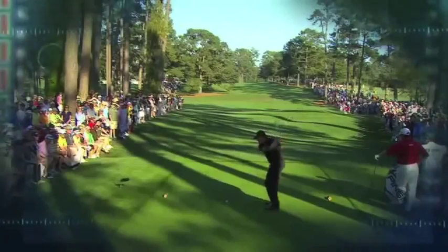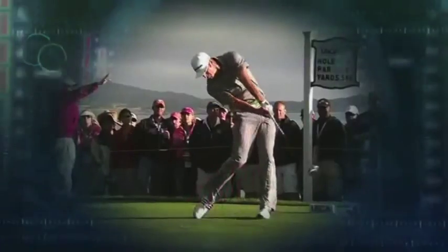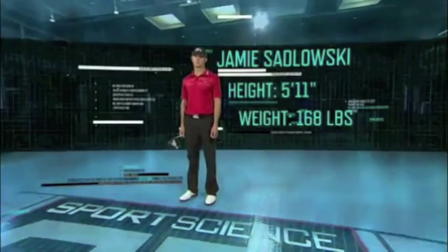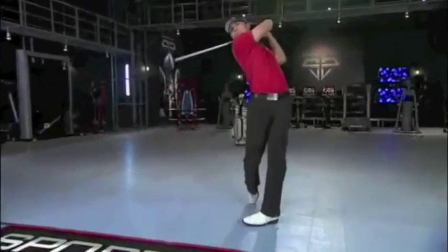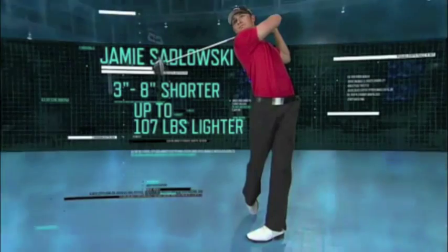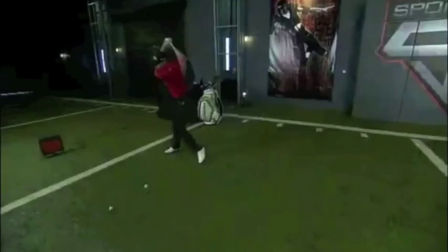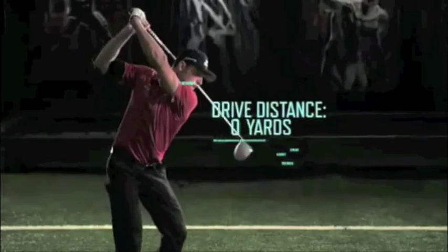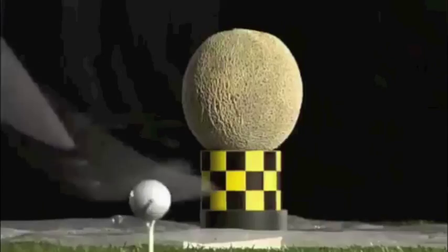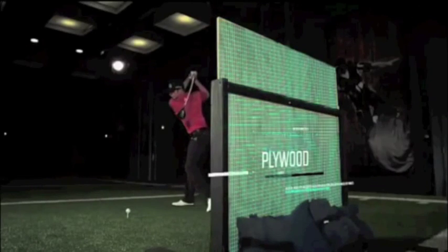Monster tee shots all have one thing in common: huge clubhead speed. At 5'11" and 168 pounds, Jamie Zaglowski is 3 to 8 inches shorter and up to 107 pounds lighter than his competitors in the REMAX World Long Drive Championship. But he can still launch drives that have been measured at over 450 yards. His swing is so powerful his tee shots can even blast through a sheet of 5/8-inch thick plywood.